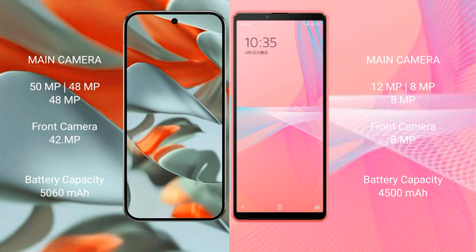Google Pixel 9 Pro XL has a 5060mAh battery with 37W fast charging support. Sony Xperia 10 Mark 3 Light has a 4500mAh battery with 30W fast charging support.